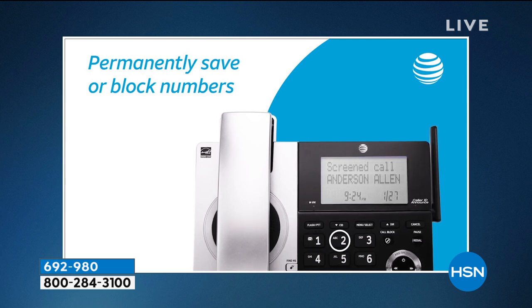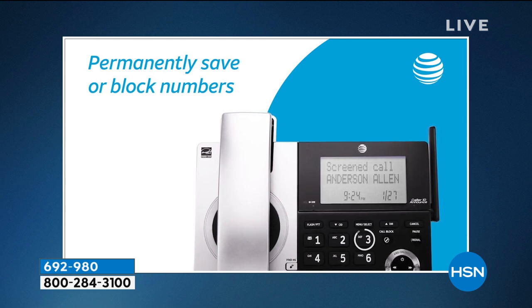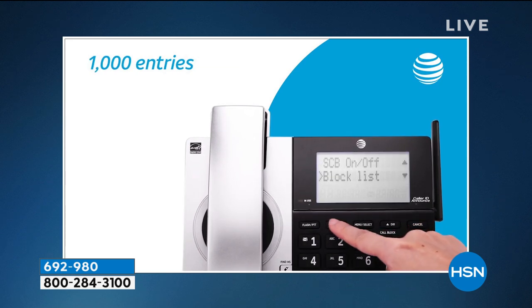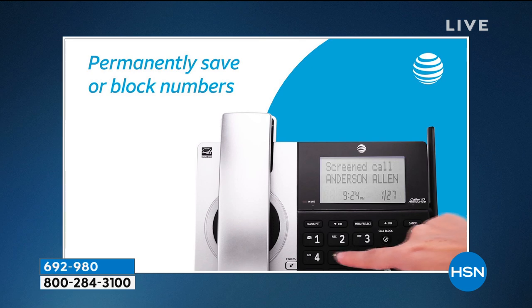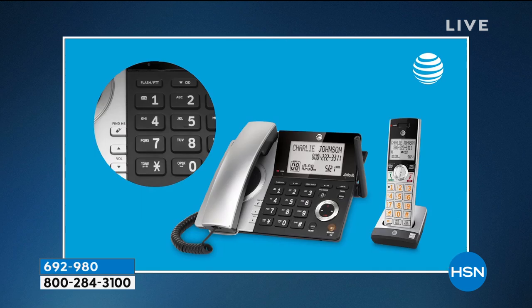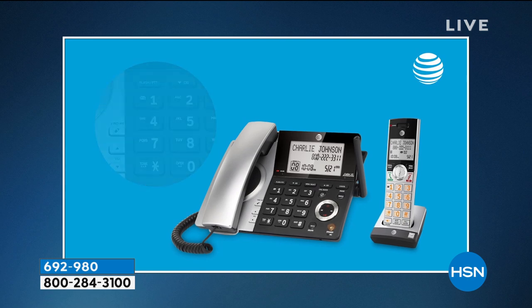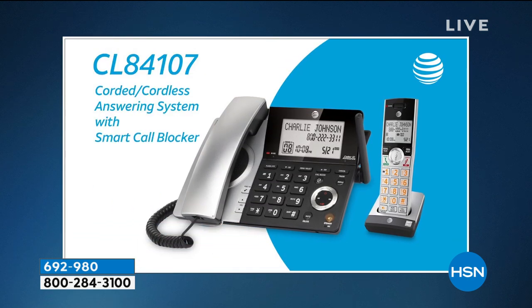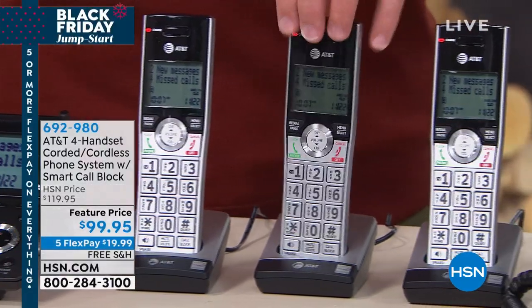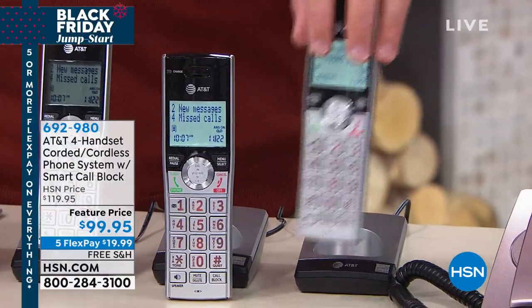This will permanently block and save all of those numbers — that's what's phenomenal about it. AT&T has made it easy to set up. You see that 1,000 entries? Some phones out there block 25, maybe 100. 1,000 is huge. And you see big, bold numbers, big LCD screen. That's because you're getting AT&T — a huge leader in phones.